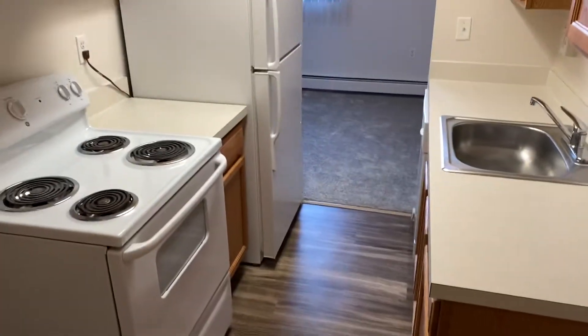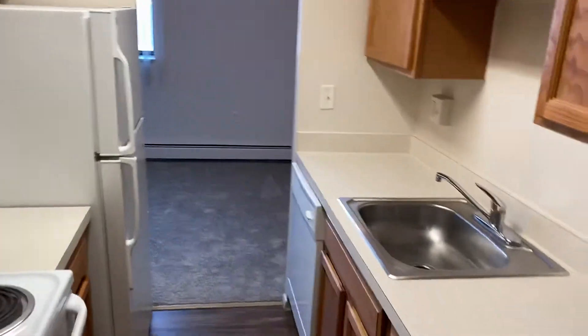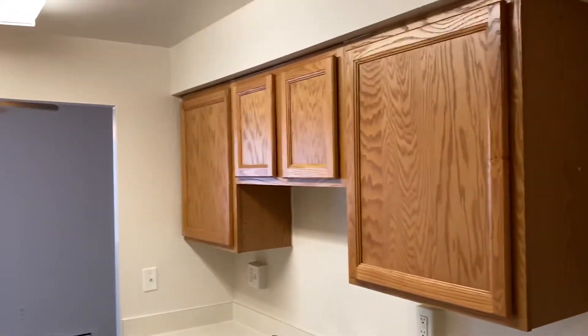Right here to the right is your kitchen. Plenty of room to fit a table and two chairs. Here are your appliances, dishwasher, cabinets.